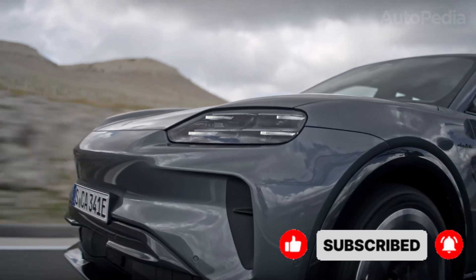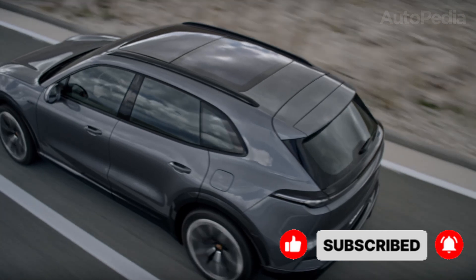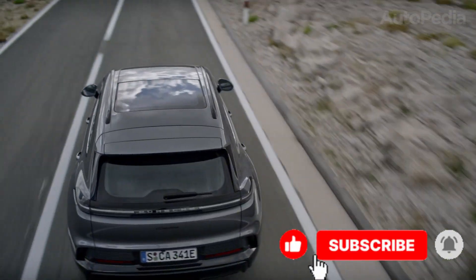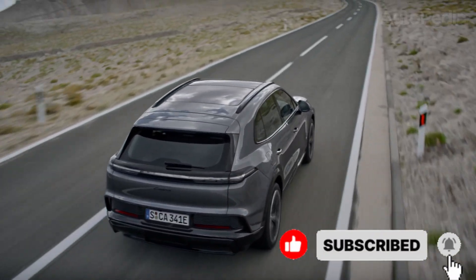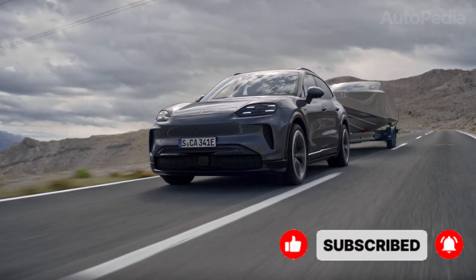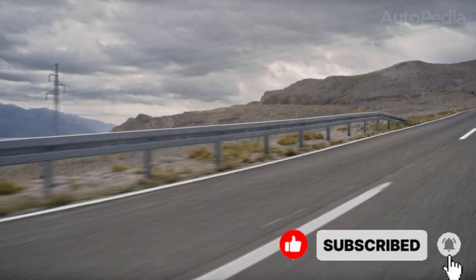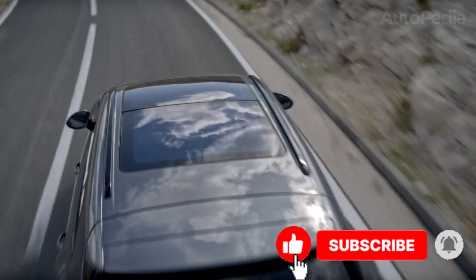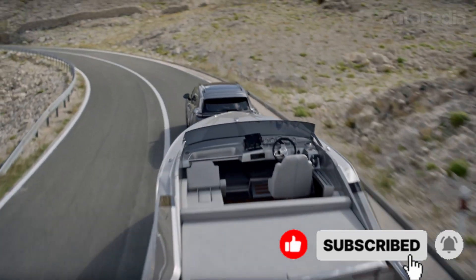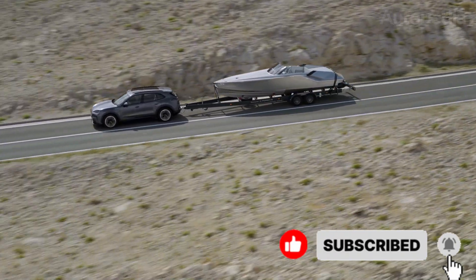And before you go — if this breakdown helped you see past the marketing and actually understand which SUV makes sense for 2026, hit like, subscribe, and turn on notifications for Autopedia. We break down cars the way engineers think about them, not the way ads sell them. Drop a comment with the SUV you're leaning toward and tell us how you actually drive — city, highway, family, road trips — because the next video might be built around your choice.